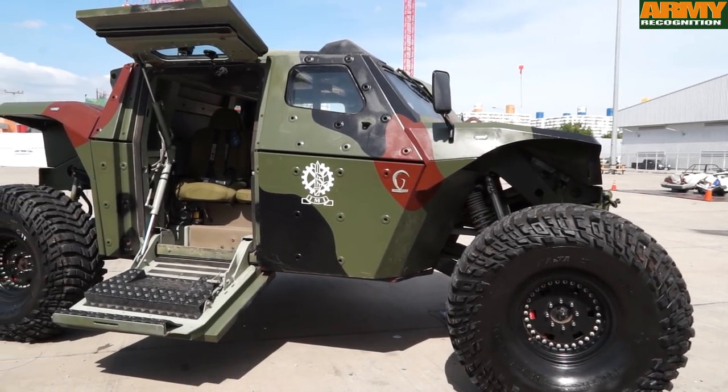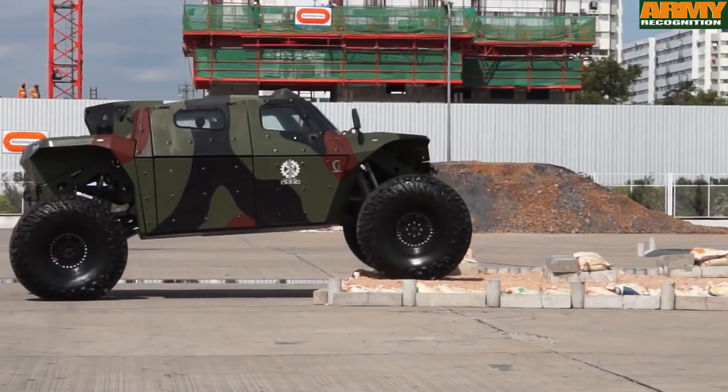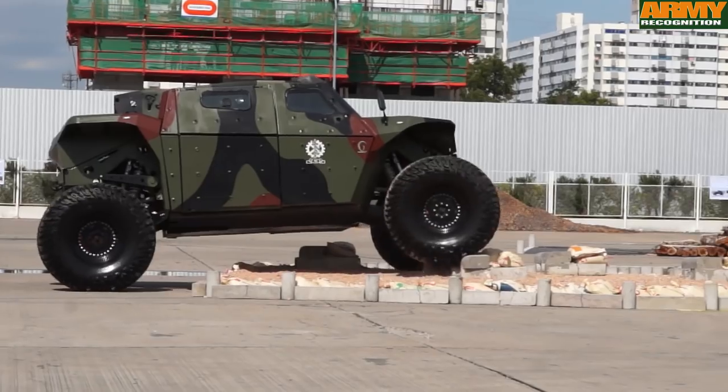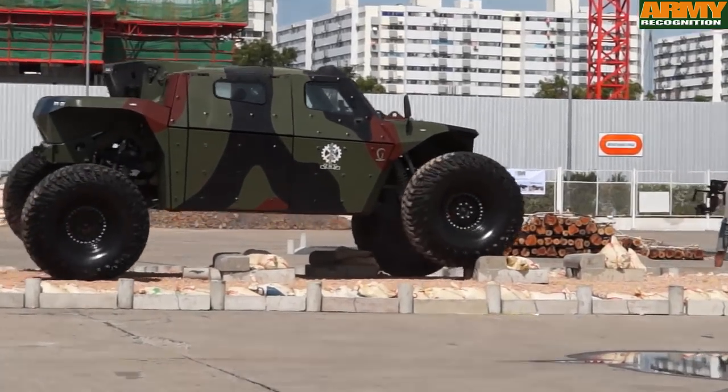That gives it very high mobility with very good maneuverability, and also adds a high payload of ammunitions and other equipment.